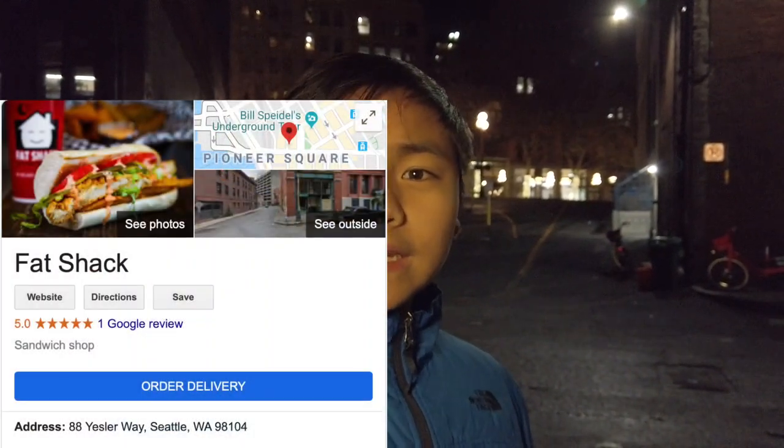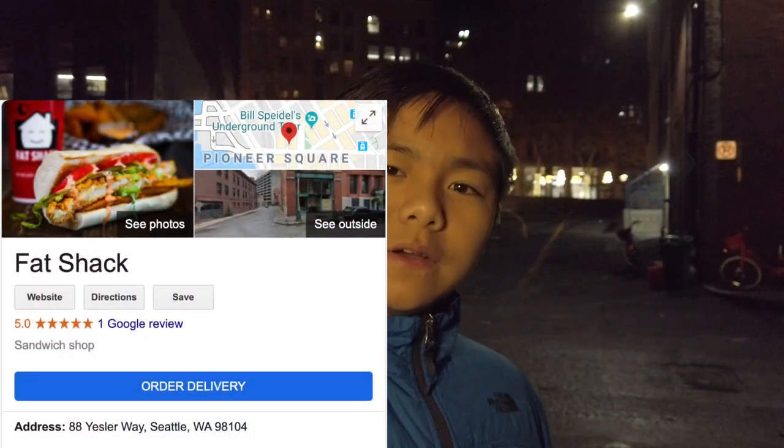Hey guys, welcome back to another video on Rachel and Ryan. In this video, we are here to review the newly opened Fat Shack that opened on December 17th, 2019, here at 88 Yesler Way, Seattle. We are very excited to try it.